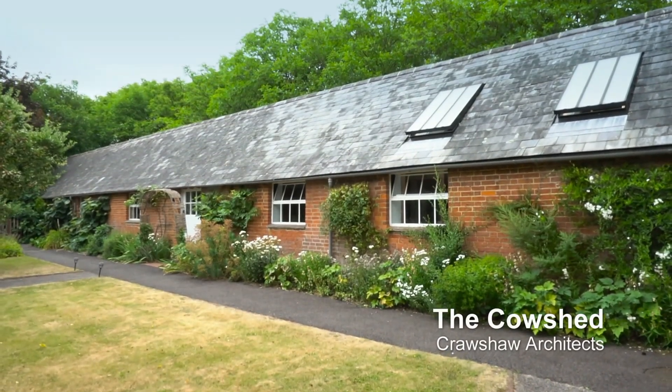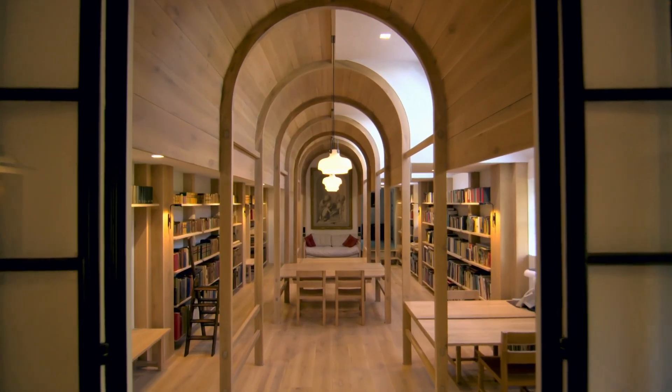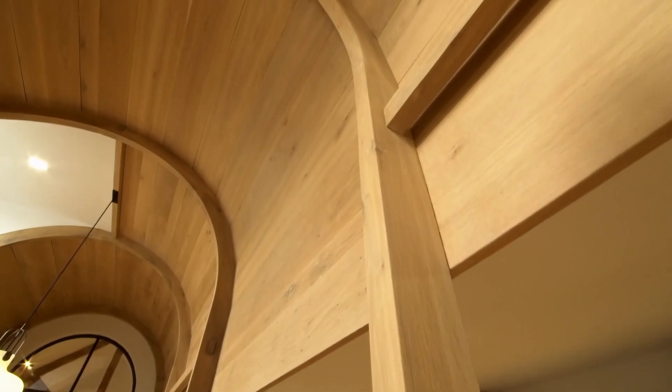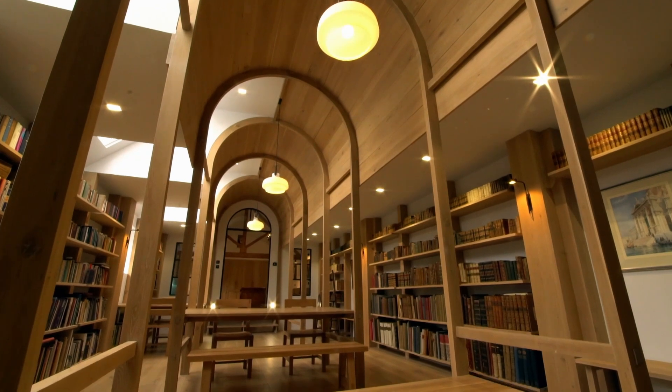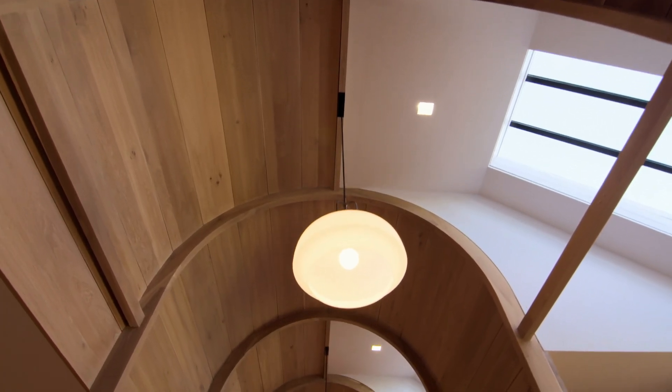This is the cowshed, and it looks like one. But inside, it's been transmogrified into a fantastical library of dreams. Working from home has never looked so good.